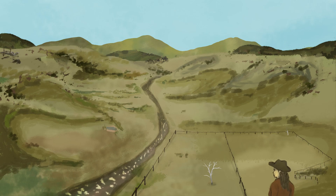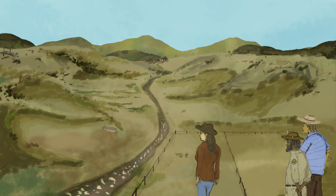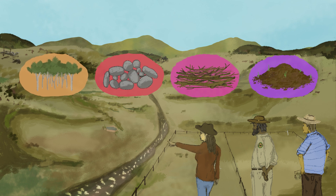But land managers have the power to improve things with nature-based solutions. For example, natural structures made from plants, rock, earth and logs can be used to mimic nature's functional processes and trigger nature's own ability to regenerate.